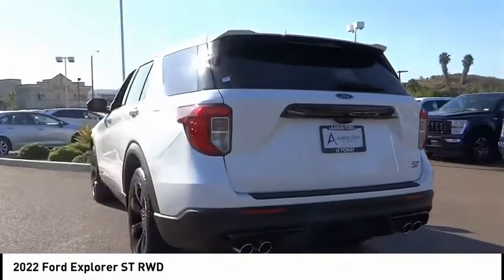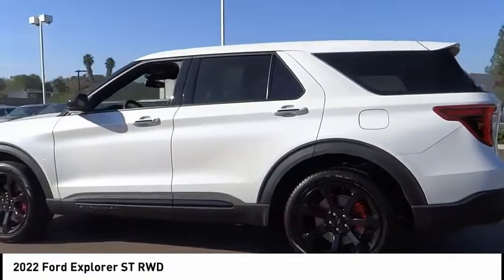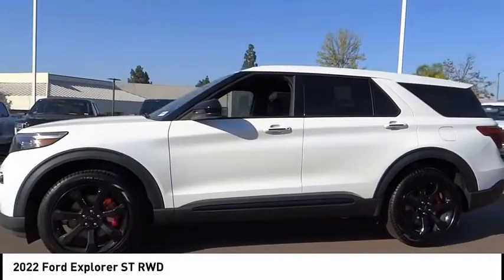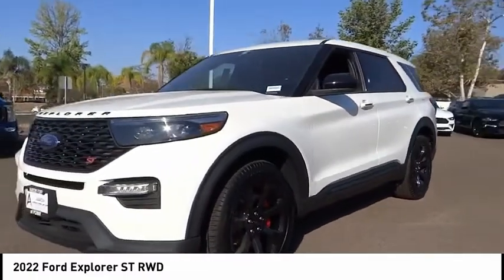Electronic stability control, alloy wheels, power liftgate, brake assist, traction control, remote keyless entry, fog lights, speed control, four-wheel disc brakes, rear window defroster. Come see the car for yourself.